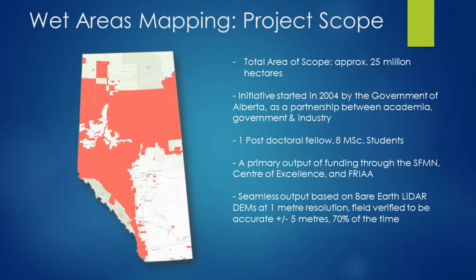It's an initiative that started back in 2004 through partnership with the GOA, with UNB, and various industry partners, predominantly in the forest industry. We've had one postdoc and eight master students so far run through the program, assisting on the analysis and field validation of some of this work.